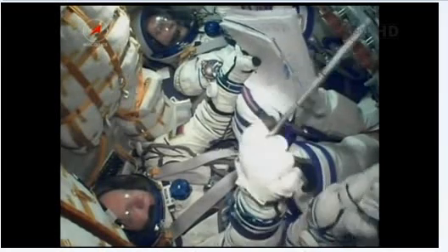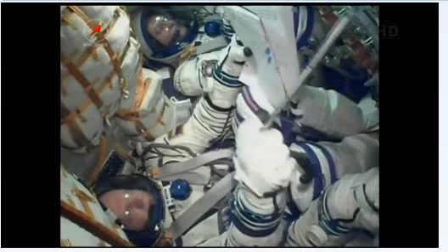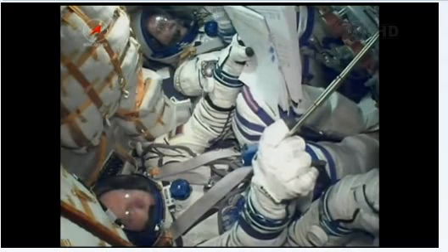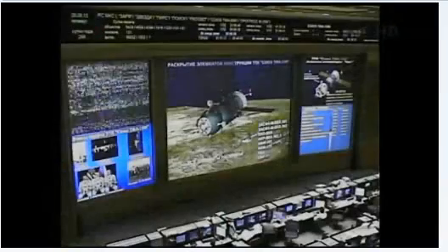An uneventful and successful flight into space for Oleg Kotov, Sergey Rozansky, and NASA's Mike Hopkins. They are now on a six-hour journey to the International Space Station. Everything went according to plan, everything went as expected. The Soyuz has reached orbit.